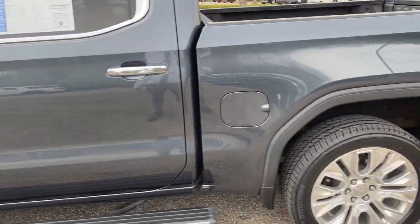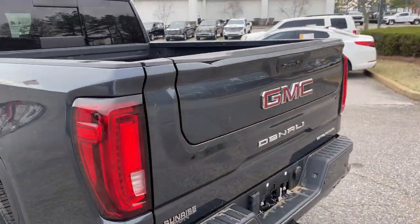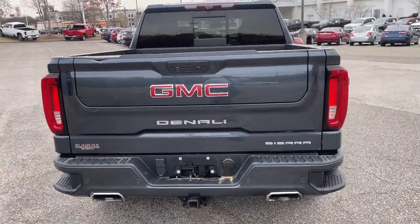It's got a spray-in bed liner, folks. And of course, it's got that popular tailgate that GMC introduced that everybody's asking for.